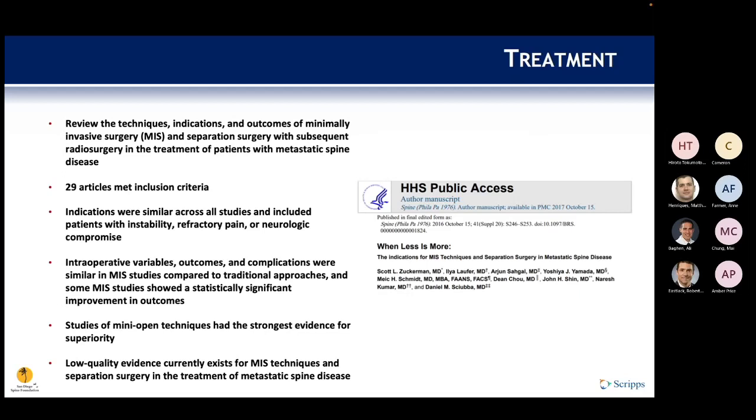Another review evaluated minimally invasive surgery (MIS) techniques and separation surgery for metastatic spine disease, examining 29 articles with indications including instability, pain, and neurocompromise. Variables, outcomes, and complications in MIS studies were similar to traditional approaches. The review showed significant improvement in outcomes with open techniques — good evidence for superiority there — but only low-quality evidence for MIS and separation surgery techniques.